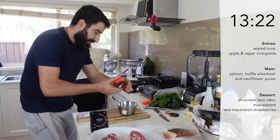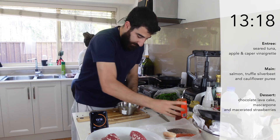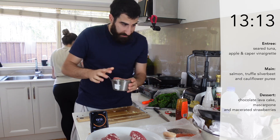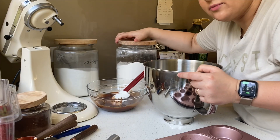It's 30 minutes on the timer — oh my! I'm going to finish off my dressing here. A little bit of honey, some salt.